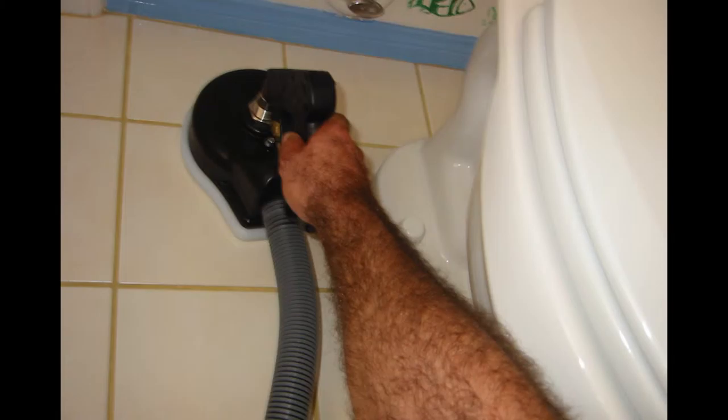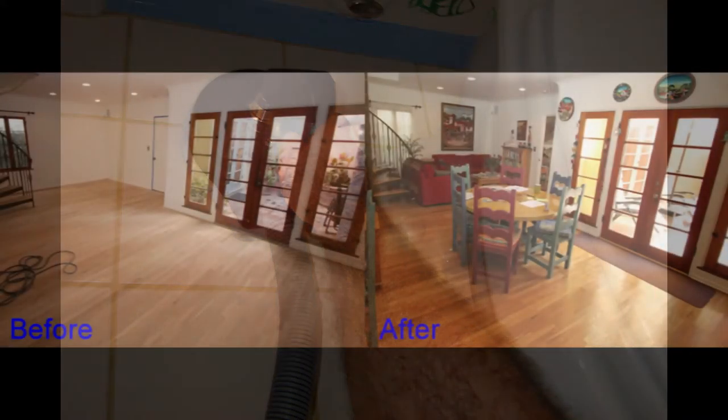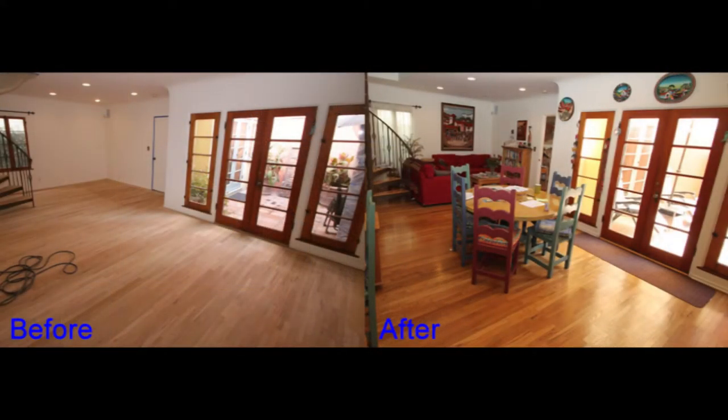Ceramic tiles are not as common. The process for ceramic tile and porcelain tile is basically the same — they're both a picture tile. The most important thing people need to know is that a lot of people promote tile and grout cleaning, but there's a critical issue with how they do it.